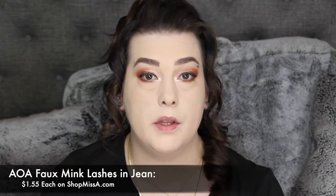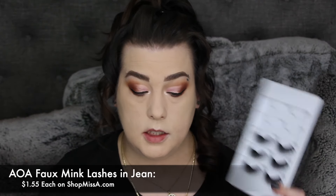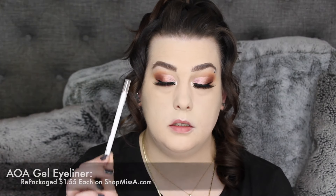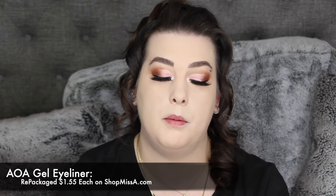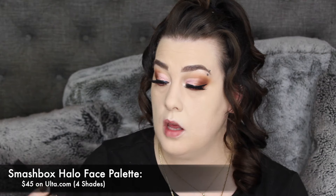I'm going to go in with the AOA Jean eyelashes and I shall return. Then I want to go in with the AOA gel liner in Jellyfish, which is pink, hopefully to match the eyeshadow color.